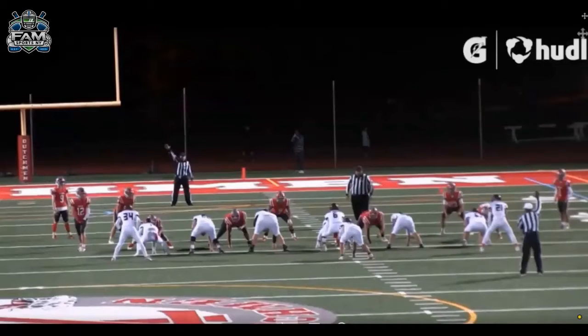For this video, we're going to talk about number 49, Casey Judelson, junior running back slash linebacker from Harrison. On this video, we're going to talk more about his running back play, and there's a lot to like.